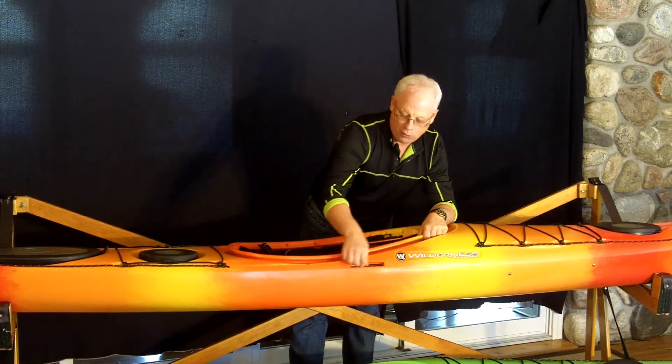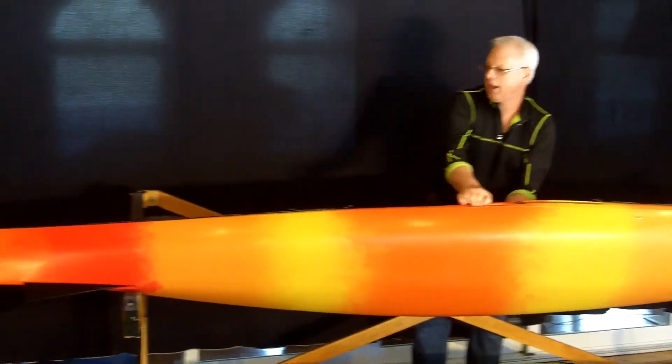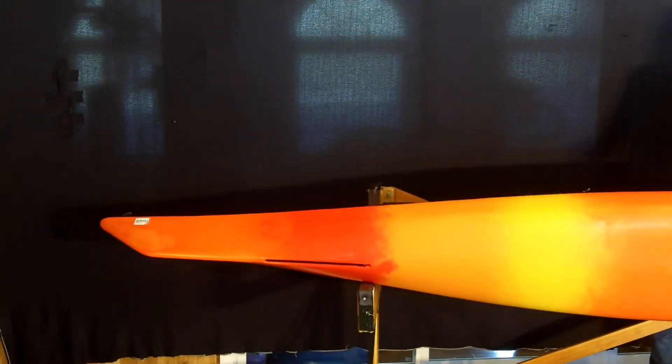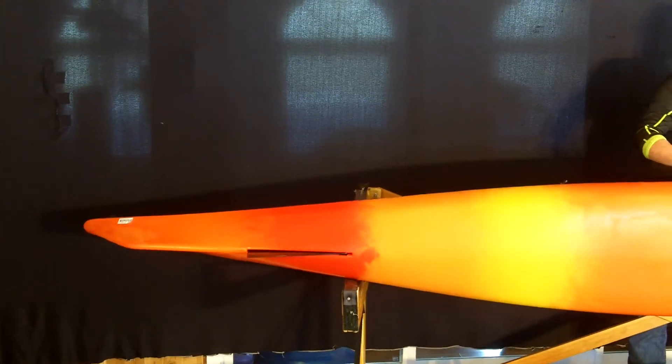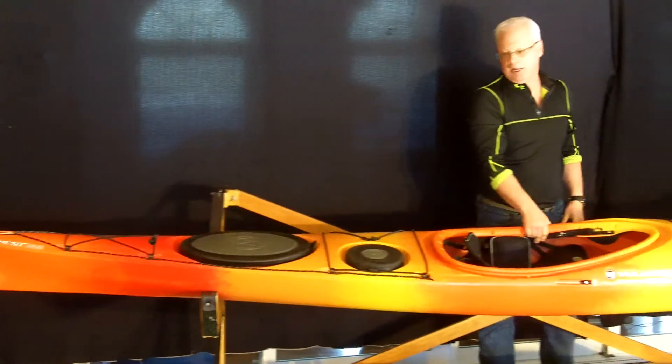It has a skeg control located on the starboard side, which allows you to move the skeg forward or back, up or down, or anywhere in between.